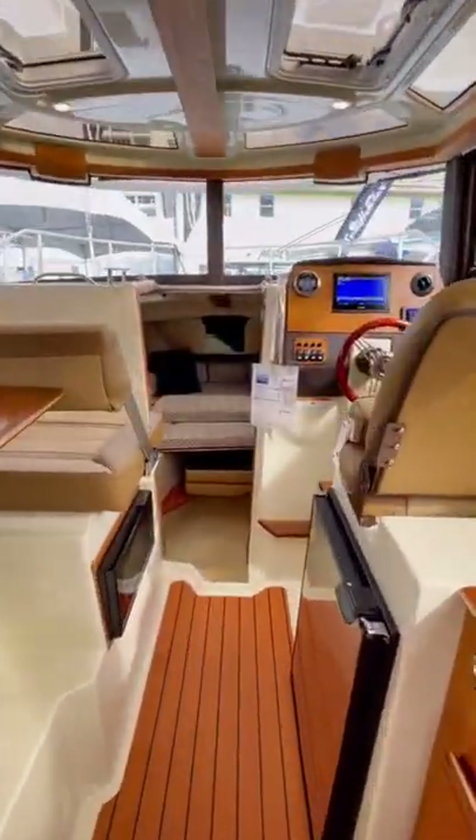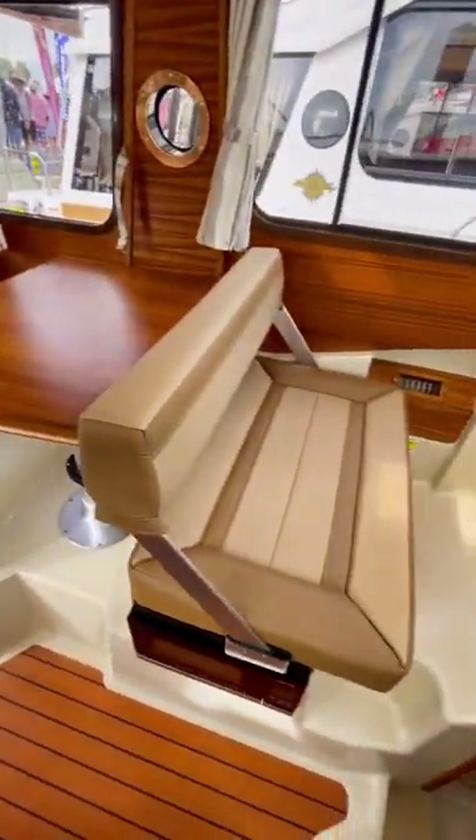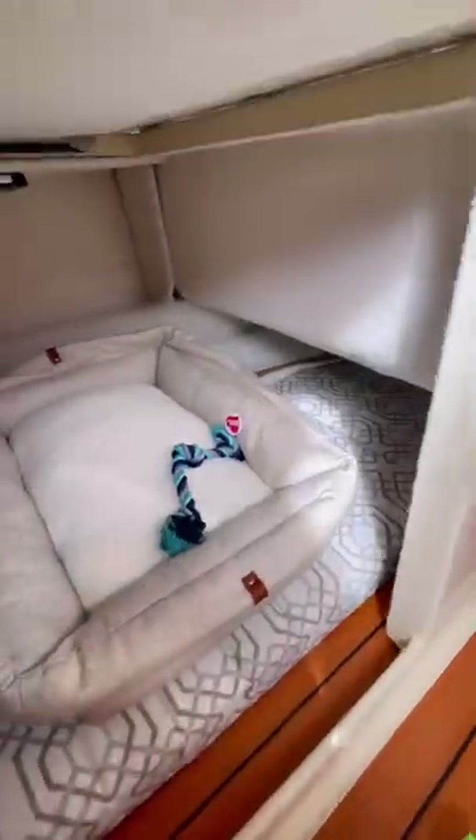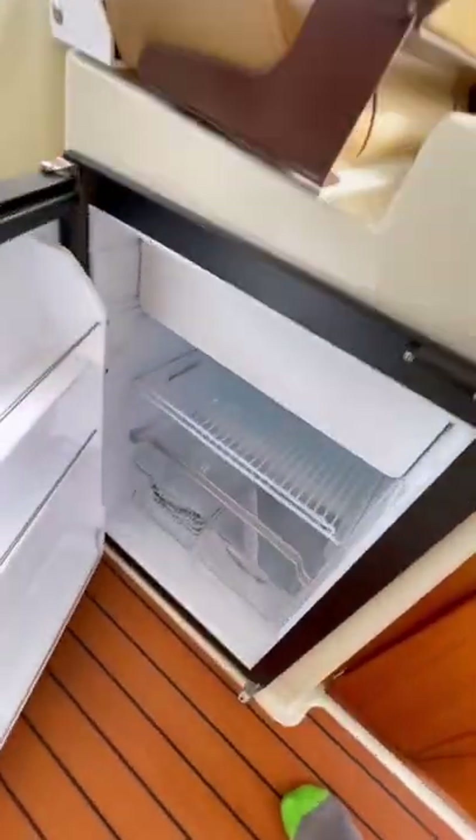Inside the salon, you'll find a dinette as well as a small galley. Underneath the dinette, you'll find your first berth. This area is designed to be used as either storage, a berth, or a dog kennel. The dinette also converts into an extra berth so you can sleep another person.